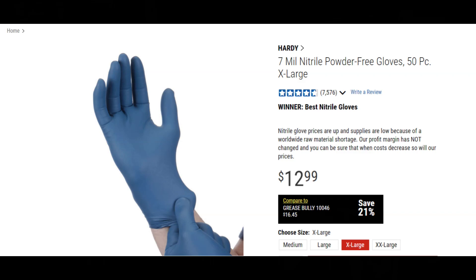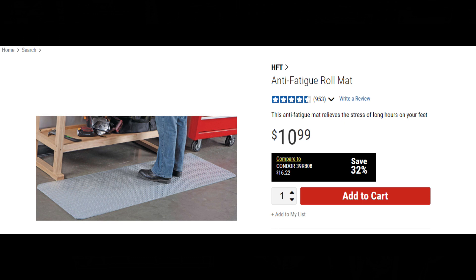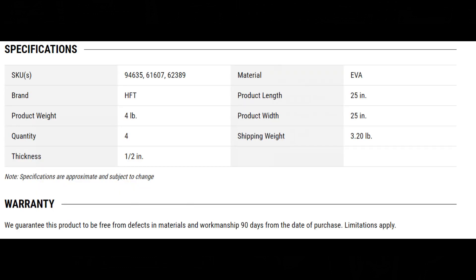Even the snap-on guys can't argue with this one. The 7mm Nitrile Powder-Free Gloves are an awesome deal at Harbor Freight — a must-buy, definitely get them. The next thing is the Anti-Fatigue Road Mat for $10.99. You can't pass it up. It's so cheap and it's perfect for lots of different projects.